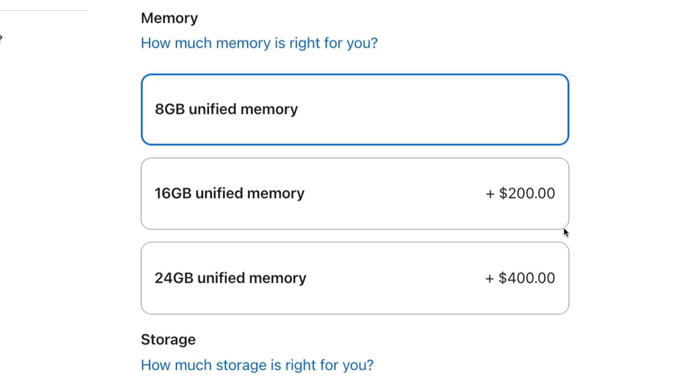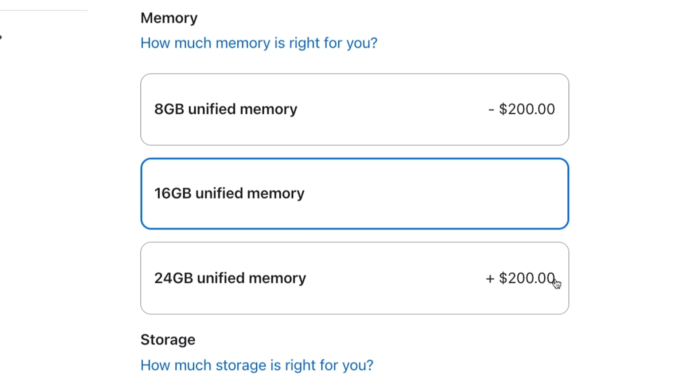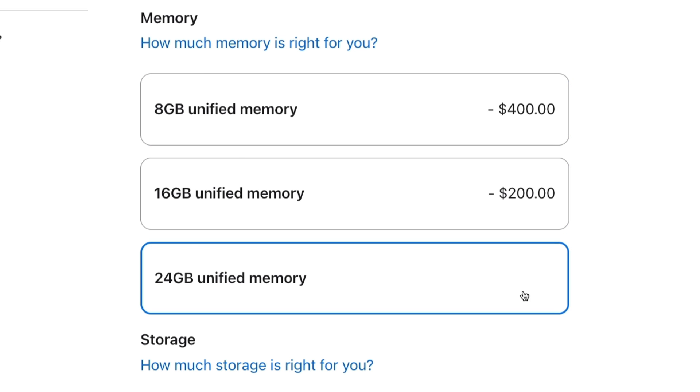Apple's RAM pricing is a hard pill to swallow for someone who wants to put every dollar to good use, but the trade-off is a more future-proofed, versatile, and robust Mac. And maybe, just maybe, if we all begin to select the 16GB option, Apple may finally ditch the 8GB option altogether and give us 16GB as standard.